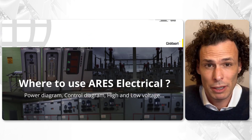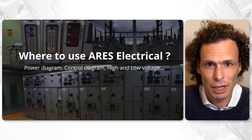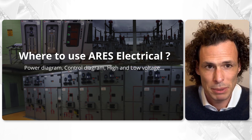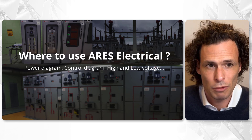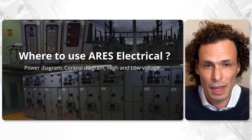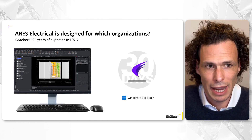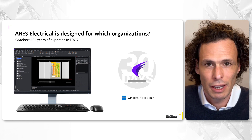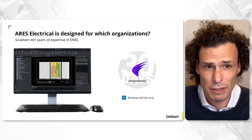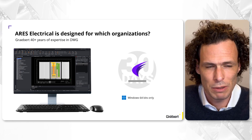We primarily utilize Iris Electrical for creating comprehensive electrical diagrams, including power and control diagrams, PLC drawings, and designs for high and low voltage power substations, among others. Iris Electrical is the go-to solution for any company engaged in 2D CAD electrical design. If creating detailed electrical drawings is essential for you or your organization, Iris Electrical is perfectly suited to meet your needs. We invite you to try our 30-day trial and explore its full capabilities.